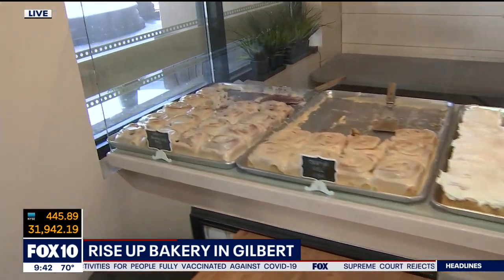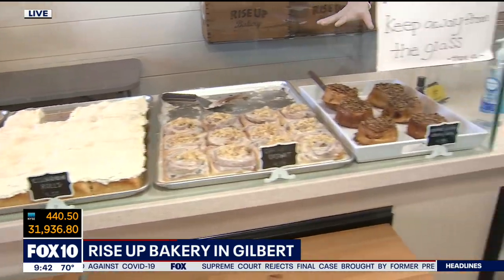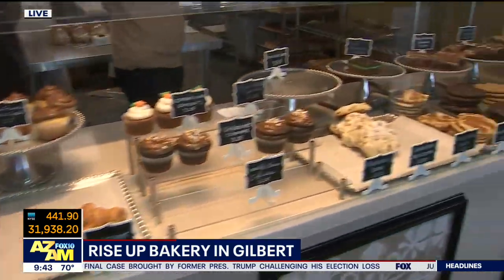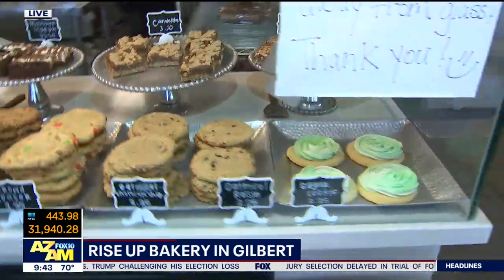I'm on the other side of the display case here. This is where they show off all of their delicious sticky buns, cinnamon rolls — this is what they're famous for. But look at all of these delicious pastries, cupcakes, cookies, you name it. They have got it all. And the man behind it all is Jay.